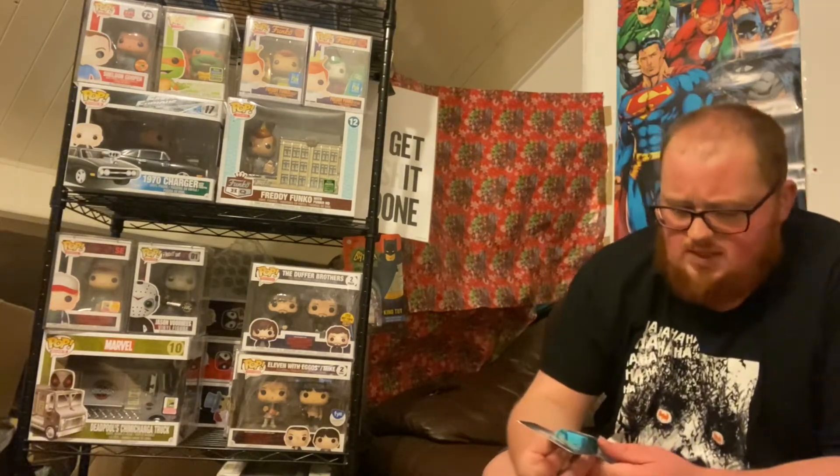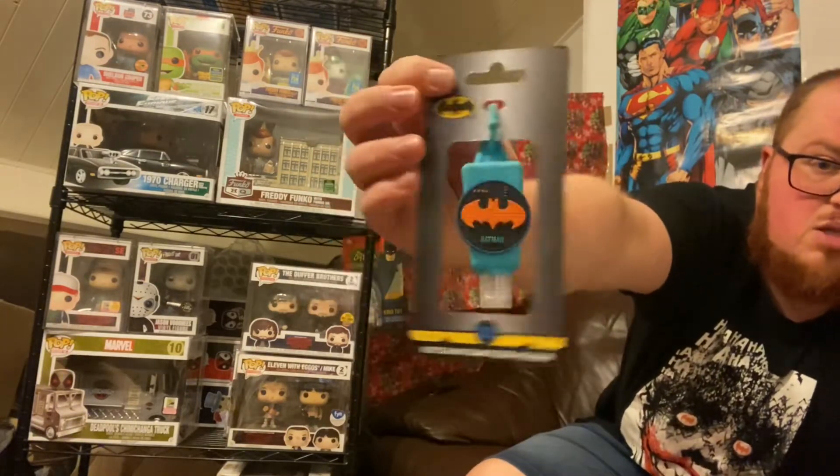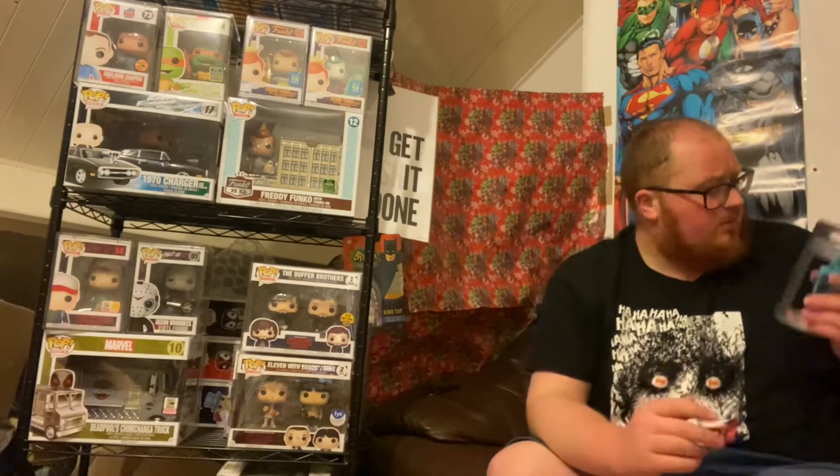Next we have a keychain sanitizer holder, and it's Batman — I like Batman, so this is actually something I could use. That's kind of cool, I don't mind that at all. Not too shabby — a quid on that easy.